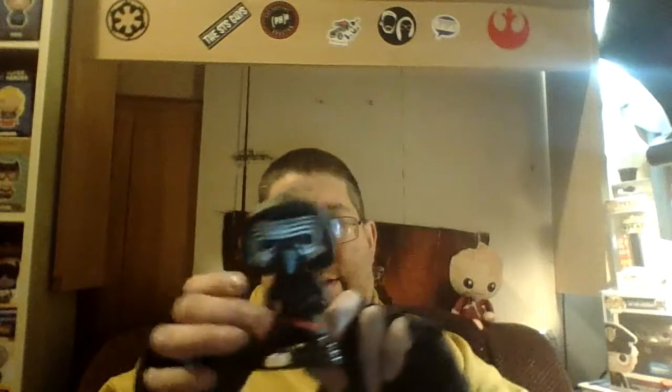What I have for you today is number 60 in the Pop Star Wars line — it's masked Kylo Ren. He is an older Star Wars pop, so the base does come off. They did really good with the lightsaber.